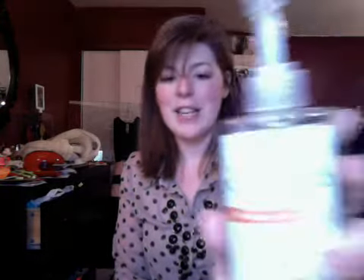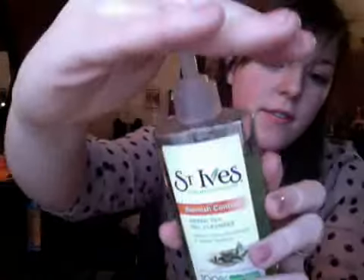I picked up the St. Ives Blemish Control Green Tea Gel Cleanser. I love this one — it has a nice fresh green tea smell. It's 100% natural extracts, oil-free, salicylic acid, dermatologist tested, and paraben-free. It gently clears blackouts and calms redness, which is great because I always end up red on my cheeks.